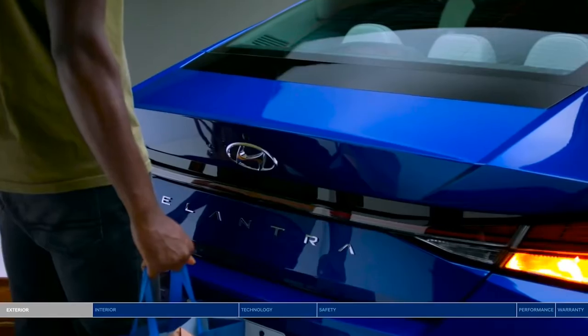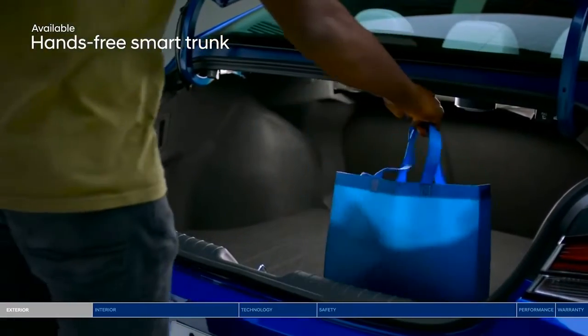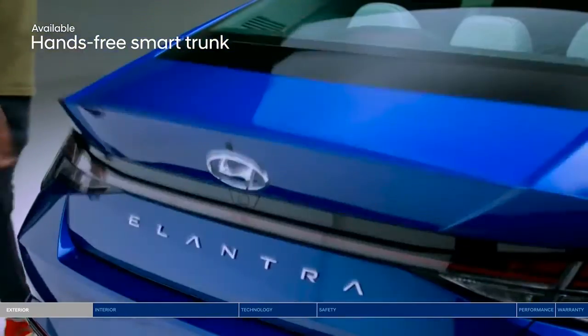The all-new design also features a convenient hands-free smart trunk for added convenience — because who wants to dig around for keys with their hands full?